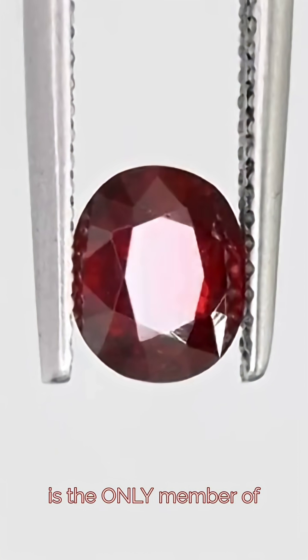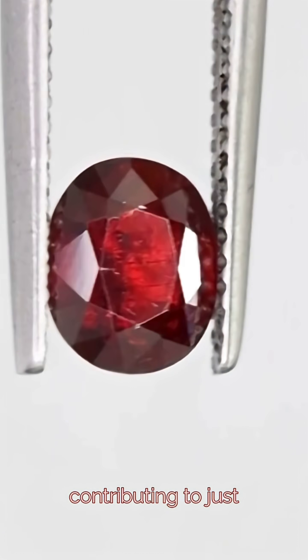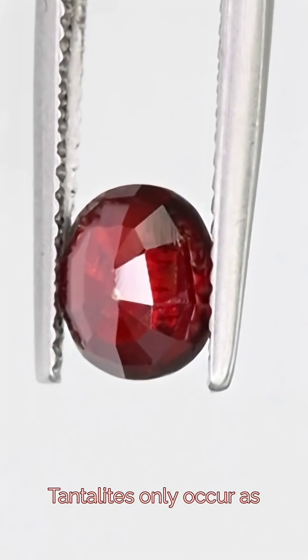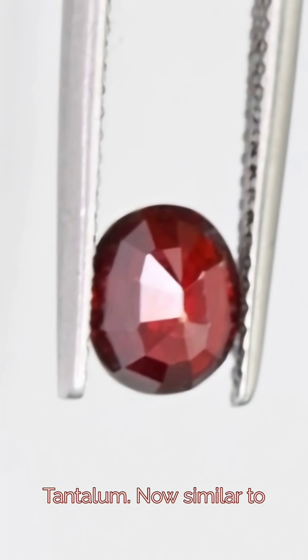Mangano tantalite is the only member of the tantalite family that can be found in clear crystalline material, contributing to just how rare these are. Most tantalites only occur as inclusions or small dense masses, generally only used for ore extraction of tantalum.